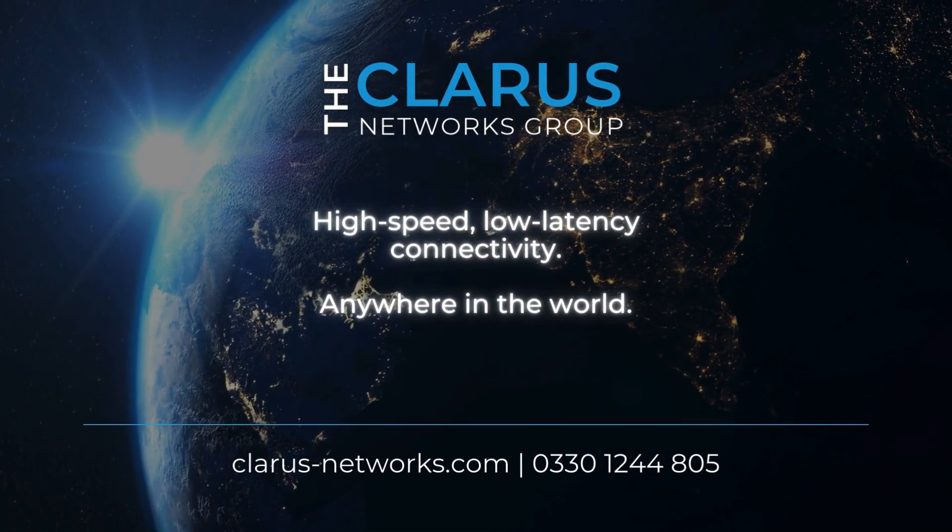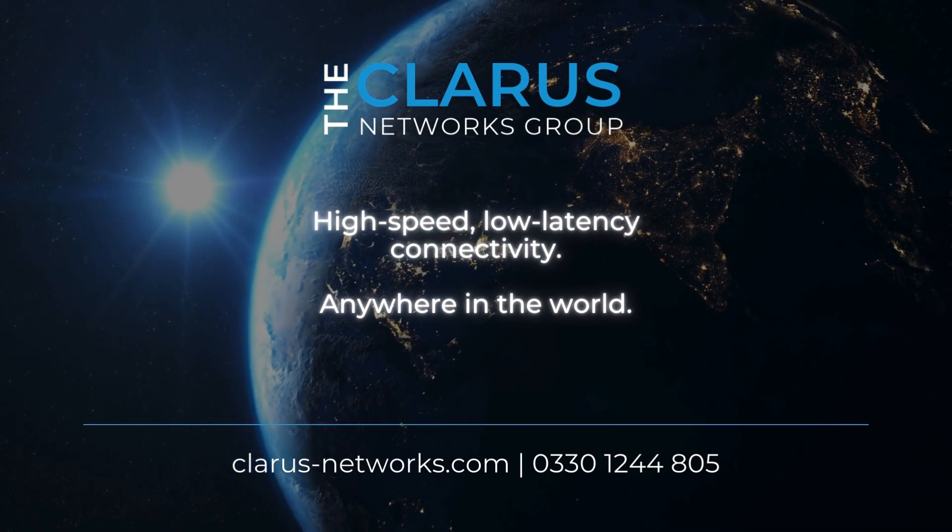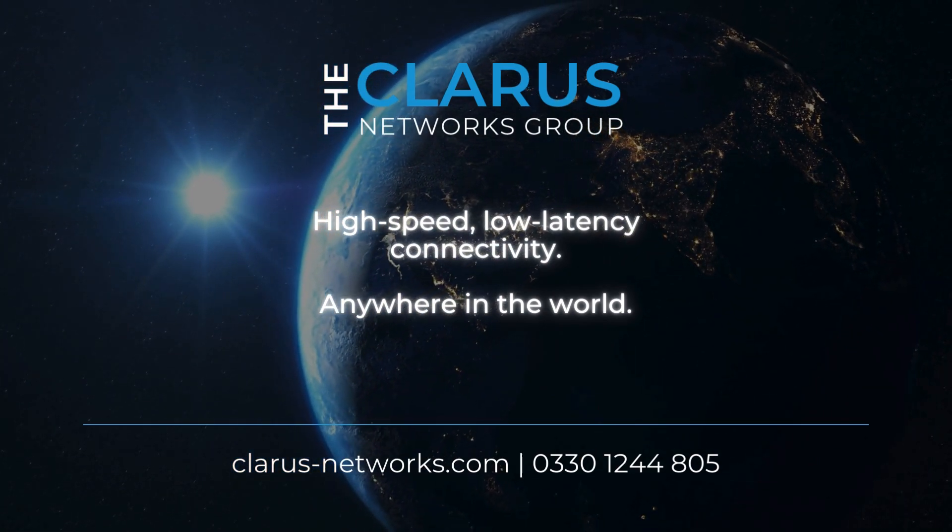The CLARIS Networks Group. High-speed, low-latency connectivity, anywhere in the world.